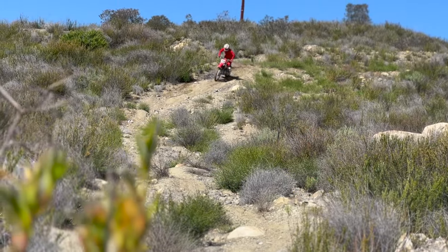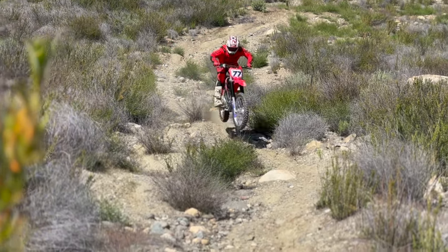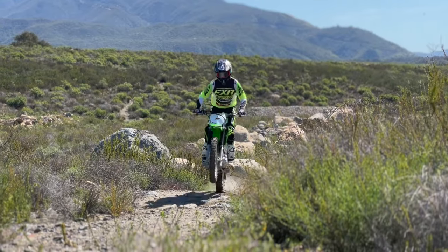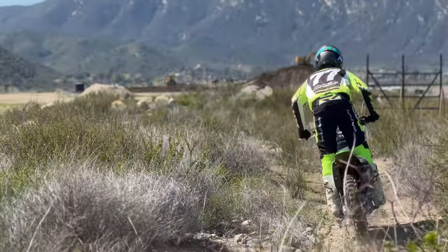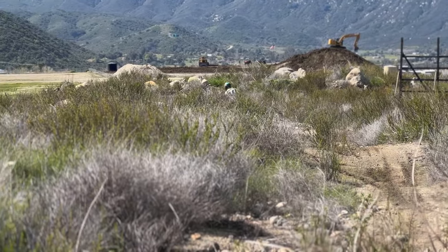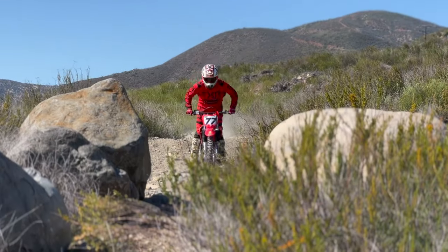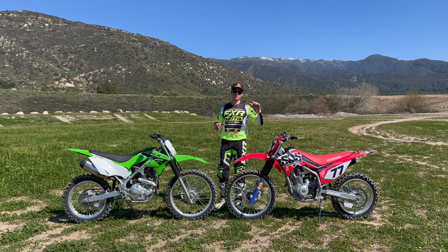One other really great thing about these trail bikes is the price point. Either one of these you can get for around five thousand dollars, which is a lot cheaper than your enduro or dual sport bikes, which can easily cost nine, ten, or eleven thousand. So if you're just trying to get into the sport and looking at performance and price, this is the ideal starting point.